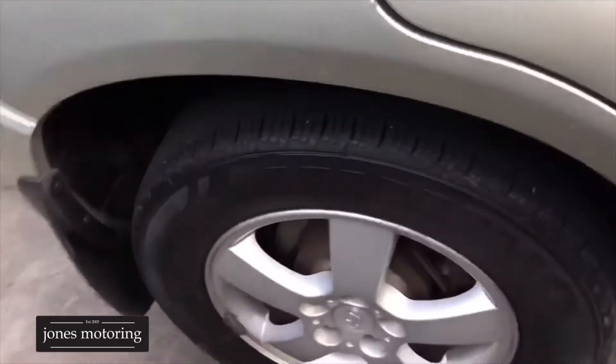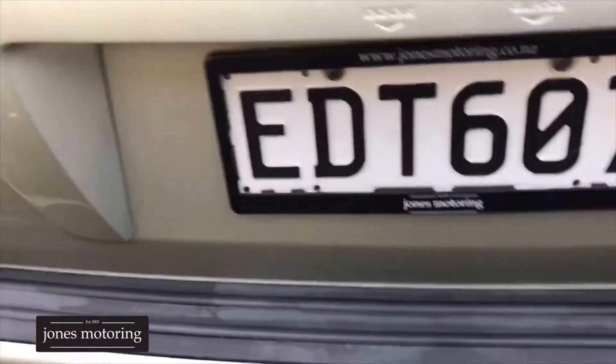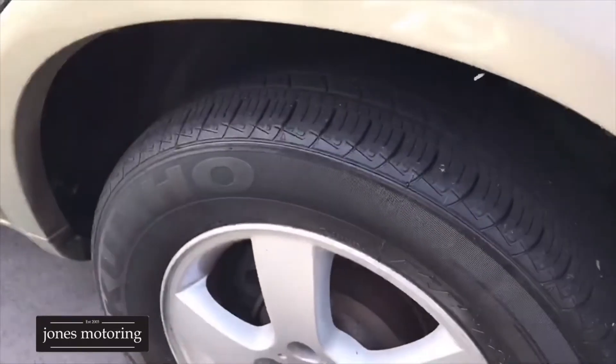Right front tyre's good. Down the side you've got your odd little mark there, most of them will just really buff out. Right rear's good, round the rear bar it's got the tow bar. Nice and straight on the rear bumper and left rear tyre.